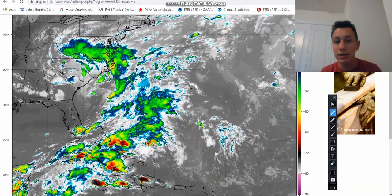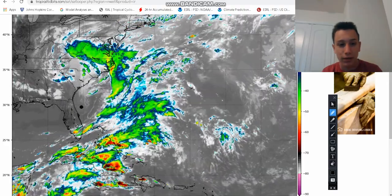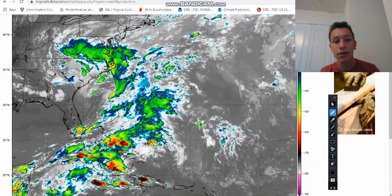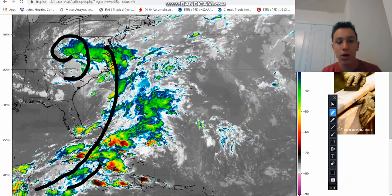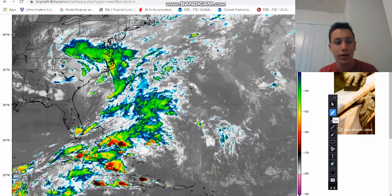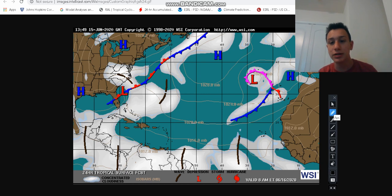If you look at the storm on satellite, this is not the storm — this is the upper level feature dropping down from the north. There is some rain along with it, but what's developing is a little surface low right off the coast. That's what we're talking about, and it's going to start to enhance the rainfall in South Carolina and North Carolina. The upper level low is already producing a moisture surge, drawing moisture from the Caribbean all the way up into North Carolina and Virginia.